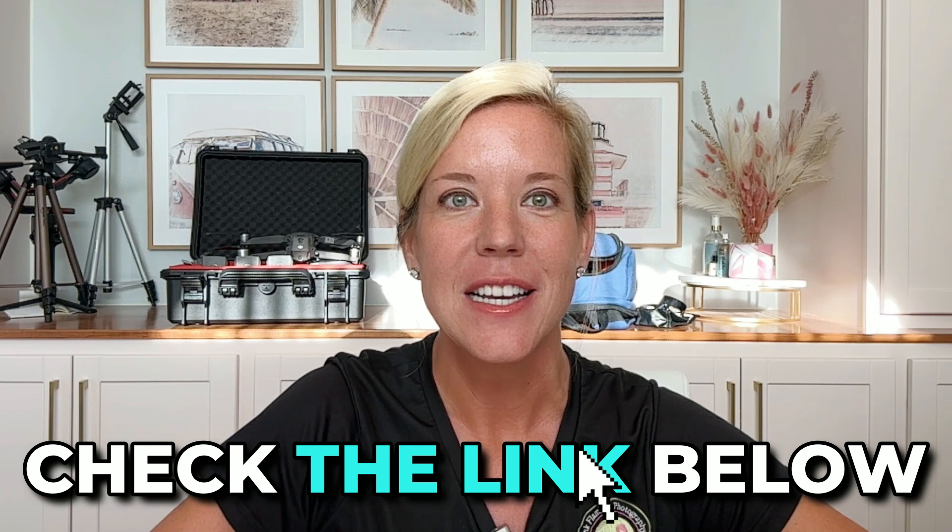Thanks again for watching this video. Be sure to like this video and say hello in the comments. Also check the description below for helpful links, tutorials, and some freebies that you don't want to miss out on. Take care, see you on the next one.